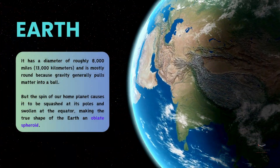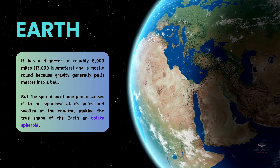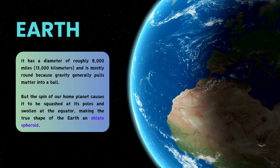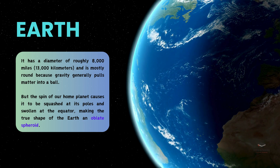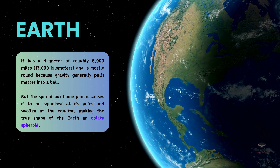The Earth has a diameter of approximately 8,000 miles and is mostly spherical due to gravity, which tends to pull matter into a ball. However, the rotation of our planet causes it to flatten at the poles and bulge at the equator, resulting in its true shape: an oblate spheroid.